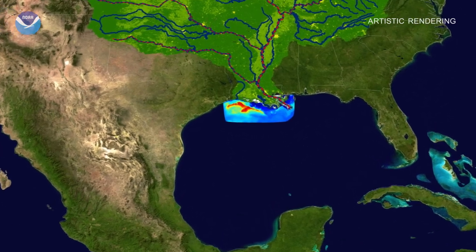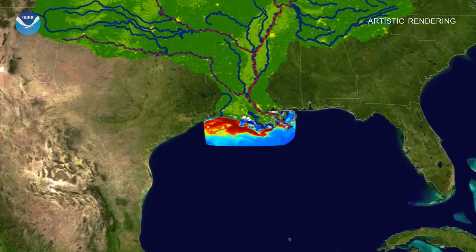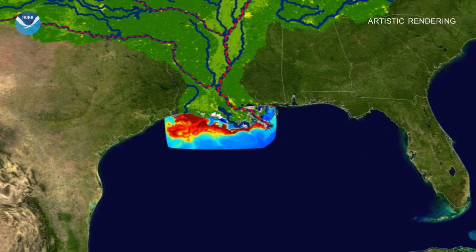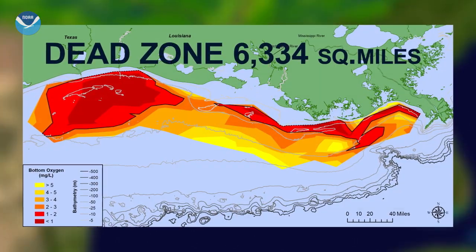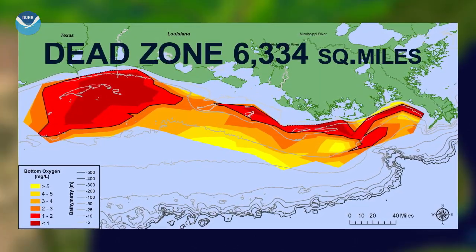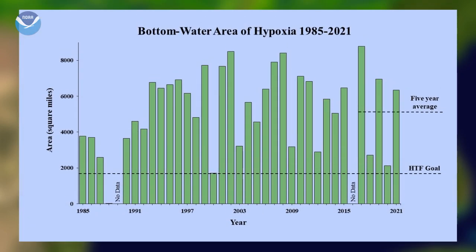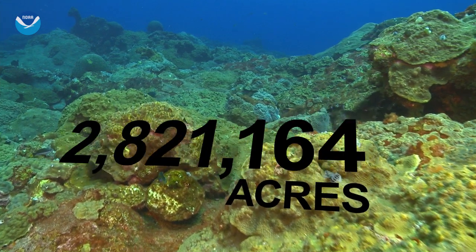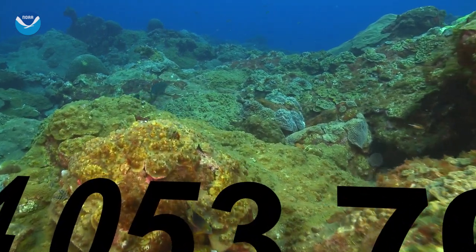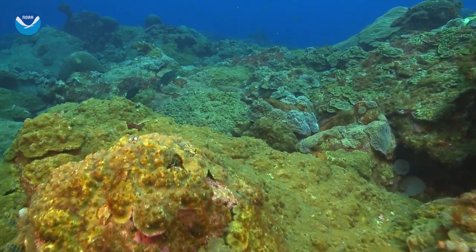The numbers are in. The 2021 Gulf of Mexico Hypoxic Zone, or Dead Zone — an area of low oxygen that can kill fish and marine life near the bottom of the sea — measures 6,334 square miles. This year's Dead Zone is larger than the average measured over the past five years, equivalent to more than 4 million acres of habitat potentially unavailable to fish and bottom species.